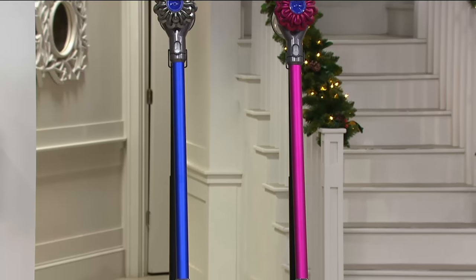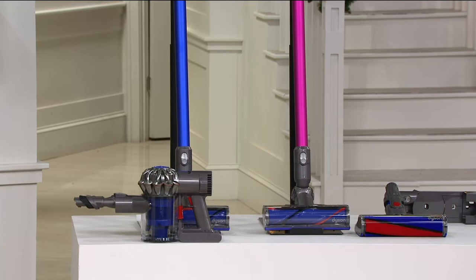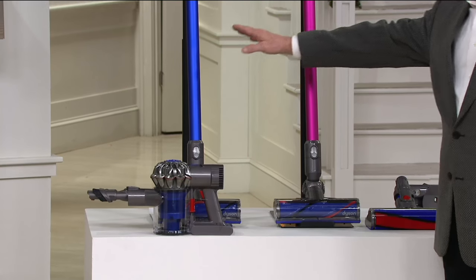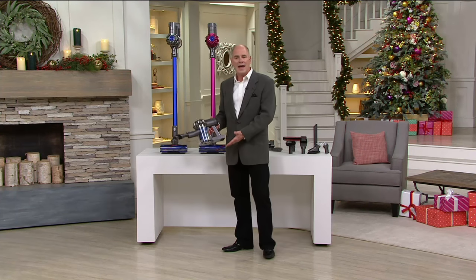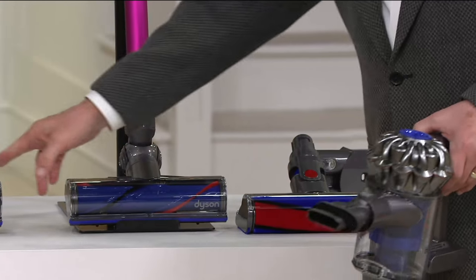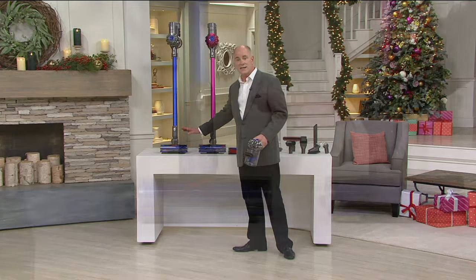We're ahead of schedule. This is the top of the line — the vacuum that has changed the way people think of sweeping. We have it in two different colors: a really pretty fuchsia and a pretty blue. This is an amazingly powerful handheld cordless vacuum, and this is for all your above-floor cleaning.